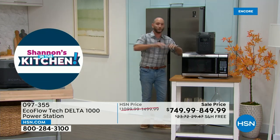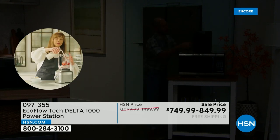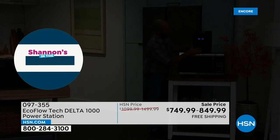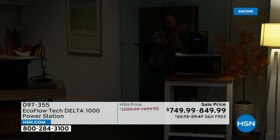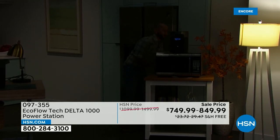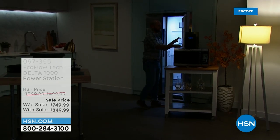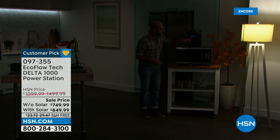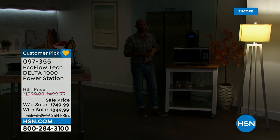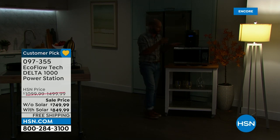When all of a sudden the lights go out — how simple would it be to know you've got your power station? One touch of a button to turn it on. I'll plug the refrigerator in. And on the very front, the display shows me exactly how long I'll be able to run that refrigerator — roughly about 34 hours without the compressor running.